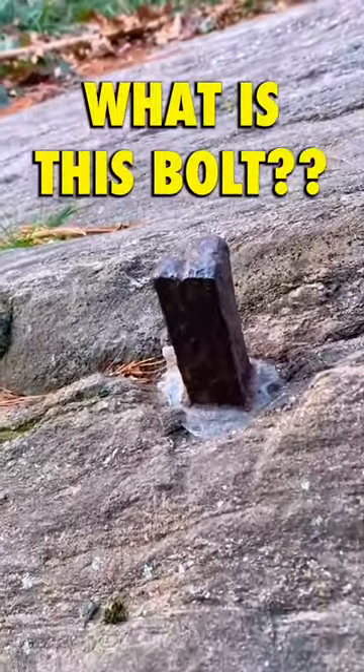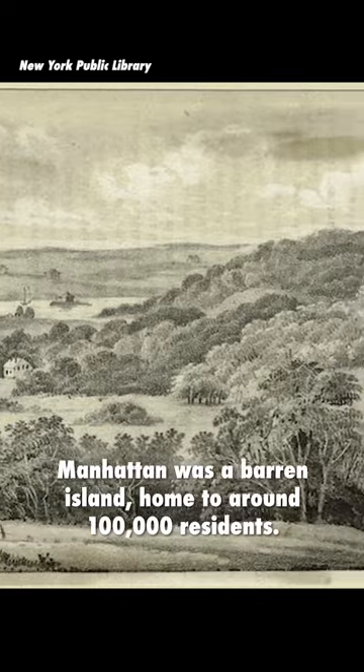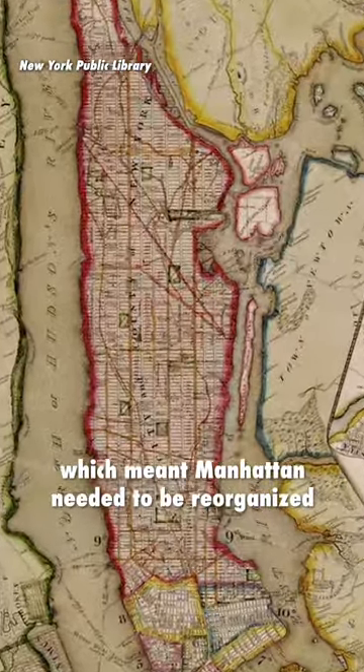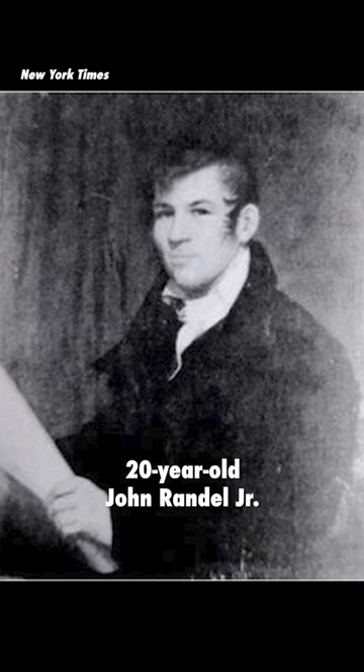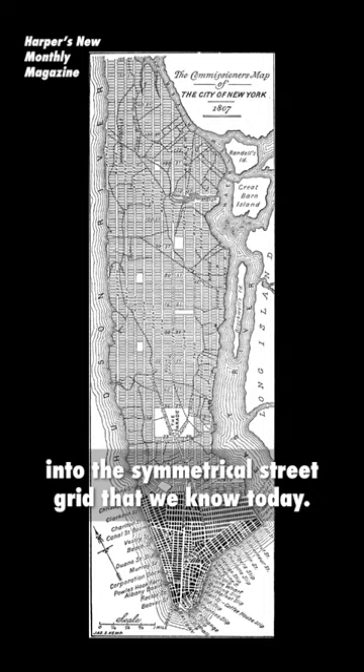So what is this bolt? At the beginning of the 19th century, Manhattan was a barren island home to around 100,000 residents. But the city at the time foresaw an influx of 900,000 people, which meant that Manhattan needed to be reorganized to accommodate the new residents. So in 1808, 20-year-old John Randall Jr. was commissioned to turn Manhattan into the symmetrical street grid that we know today.